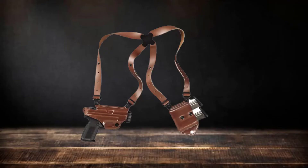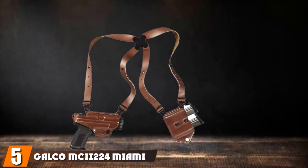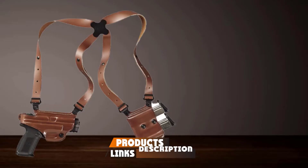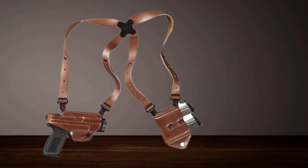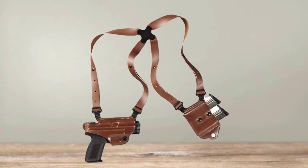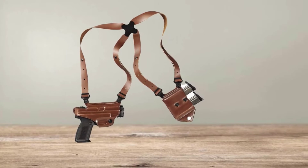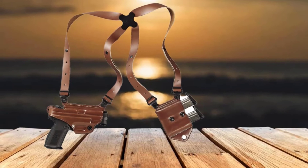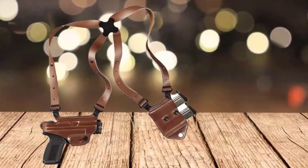The number 5 position is held by the Galco Miami Classic Roman 2 Right Hand Tan Leather Shoulder Holster. We make no apology for including another Galco offering, as their selection is excellent. When it comes to popularity, the Miami Classic Roman 2 is right at the top of the shoulder holster tree. This Galco offering will be instantly recognizable — the Miami Classic Roman 2's predecessor was made famous on the cult TV show Miami Vice — and this successor sticks firmly to the cool, slick looks of the original.